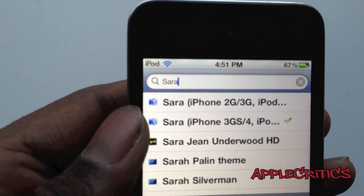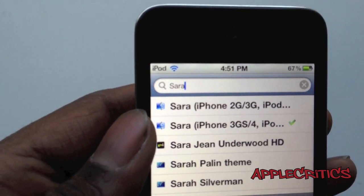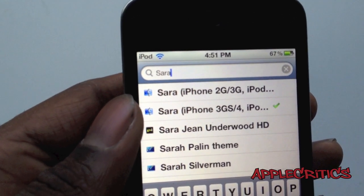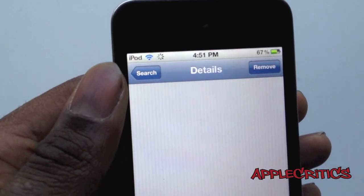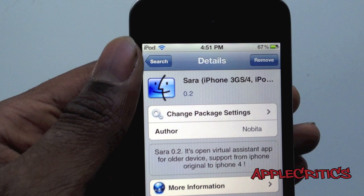Once you search for Sarah, you'll see that there's one for the iPhone 2G and 3G, and also one for the iPhone 3GS, iPod Touches, and also the iPads. So if you go into Sarah, you'll have a button to confirm and install it.